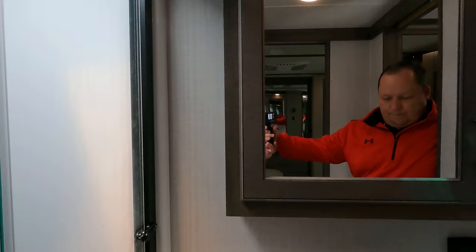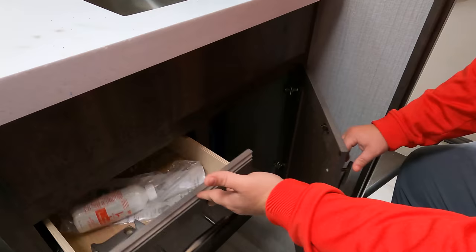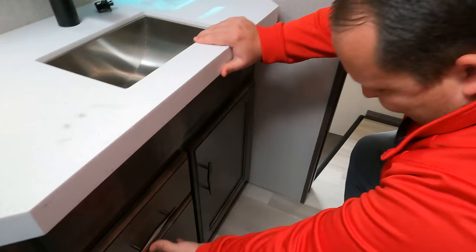Over here, there's a nice medicine cabinet and solid surface countertops throughout with a nice sink, drawers and storage. Notice the unique handles - pretty neat. Now it's time for the toilet test. Porcelain - doesn't get much better than this. This is a prime pooping position.